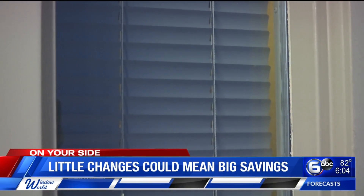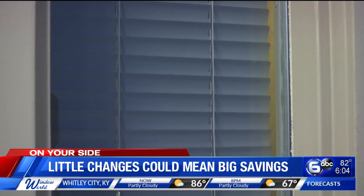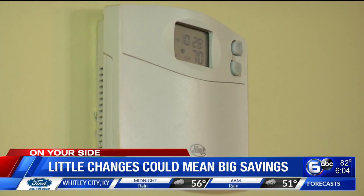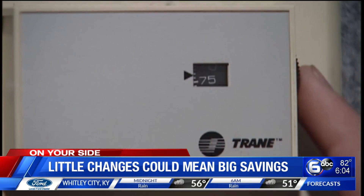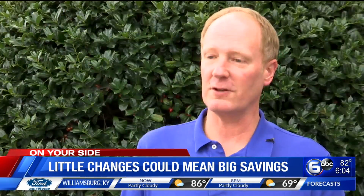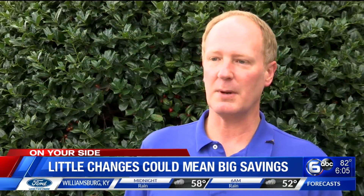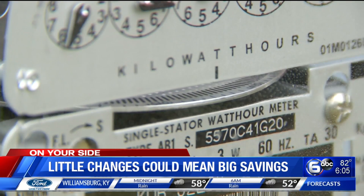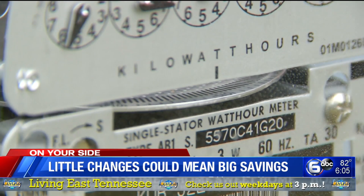Use curtains to keep the sunlight out and try to keep your doors closed so heat doesn't get inside. Brooks also says try to keep the AC between 75 and 78 degrees, especially if no one is home. For every degree below 75, you're actually increasing your energy bill by about 3% per degree. Also make sure the air filter is clean so more cold air can get through.